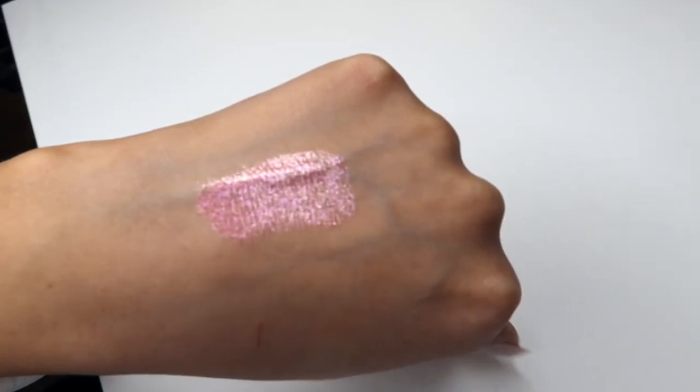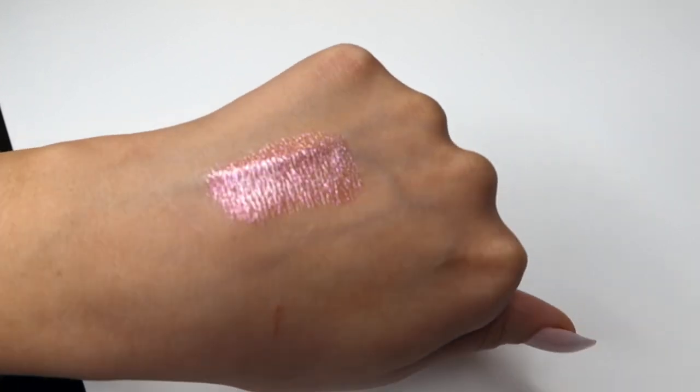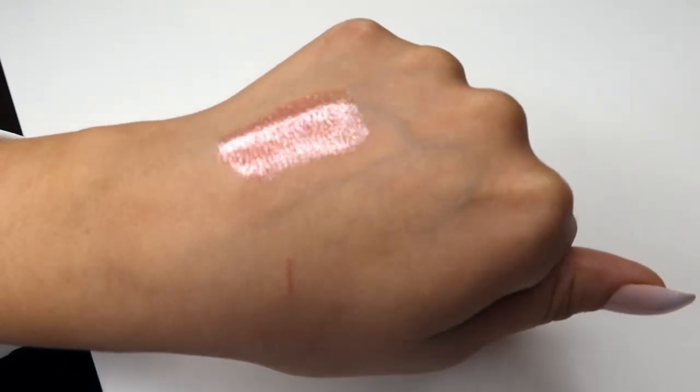Very peachy gloss color. So the three items in the mystery mini box are: the Unicorn Blood liquid lipstick, the gloss in Wet Peach, and the velour liquid lip liner in Weirdo, which is a dark black.